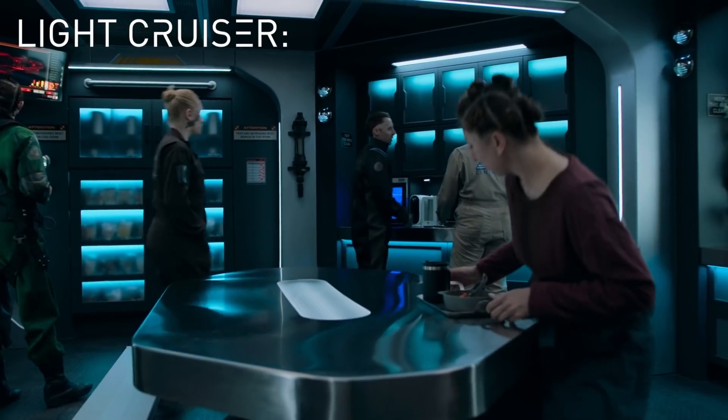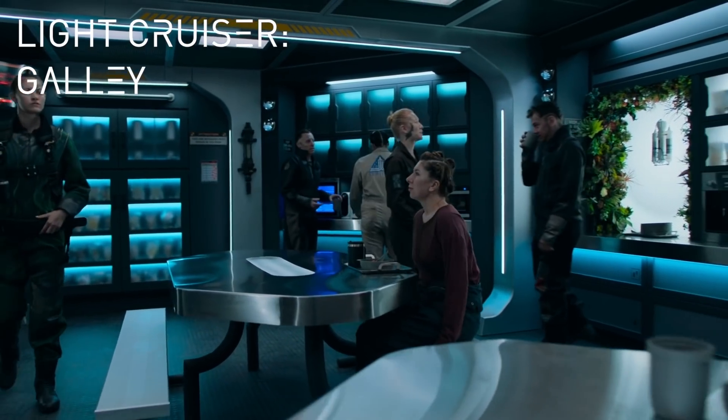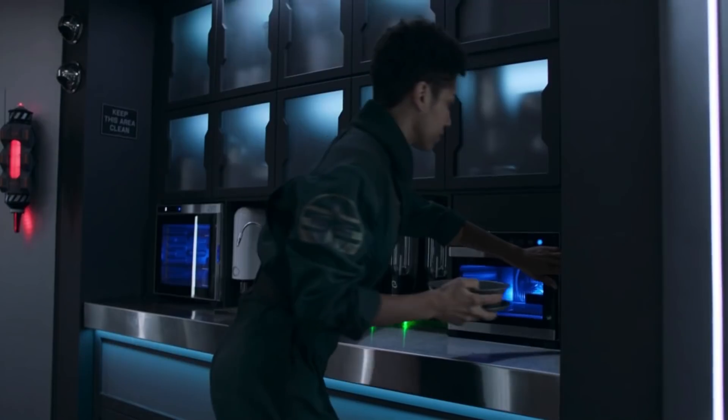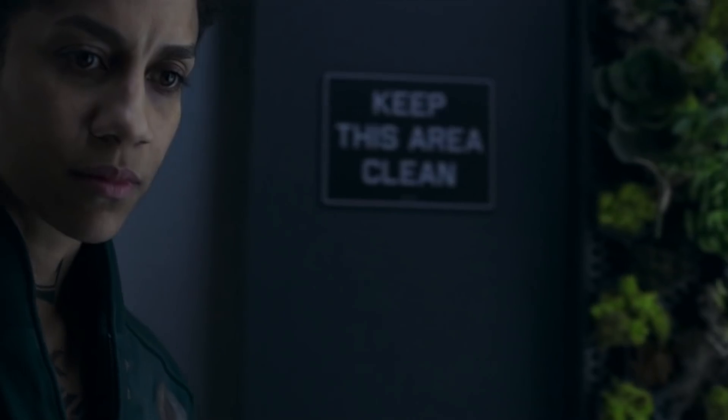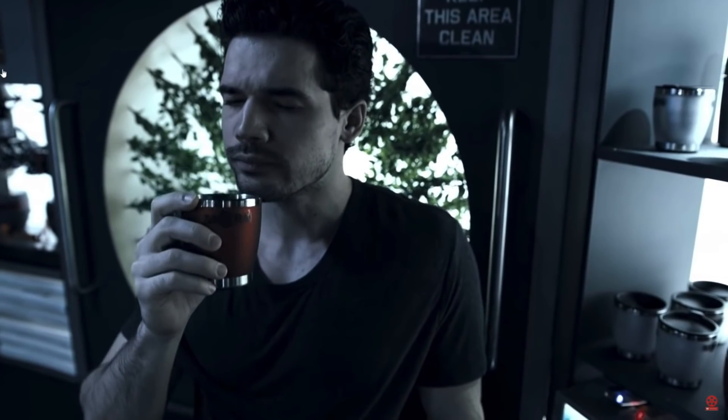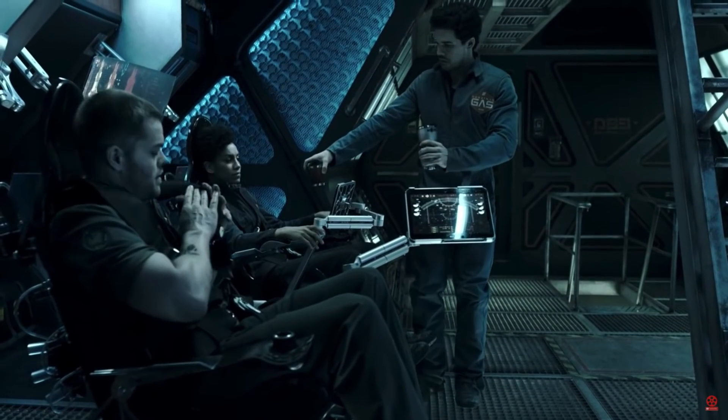Next, we have the galley of the ship class. This looks pretty much like the Rocinante galley, just scaled up, and has more tables and equipment. Provisions were heated up in the microwaves, and most importantly, there was a coffee machine. And as we all know, good coffee is critical to the proper function of any crew.